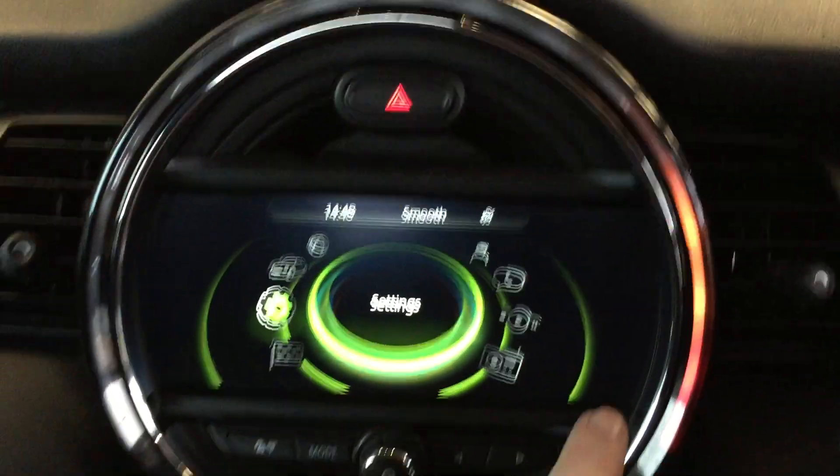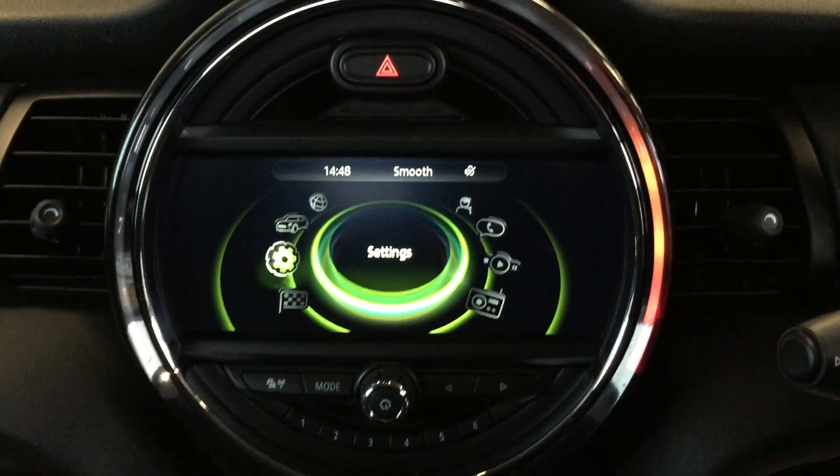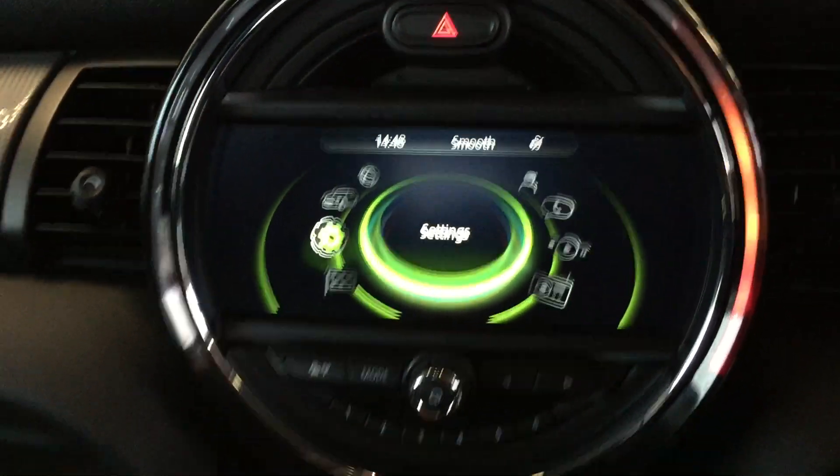Coming over to the centre of the car, you can see we've got the big screen which is the Visual Boost radio you get with the media pack. This allows you to change some of the settings — we'll just start this up if we can.